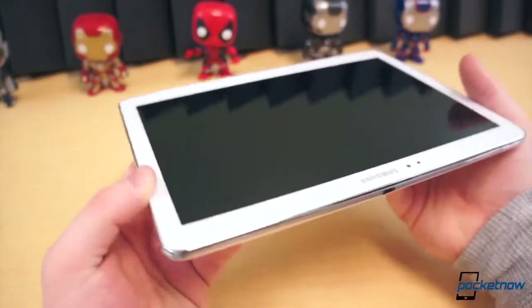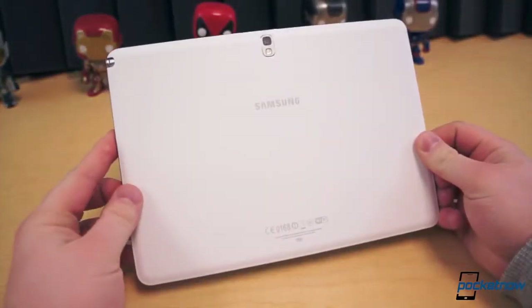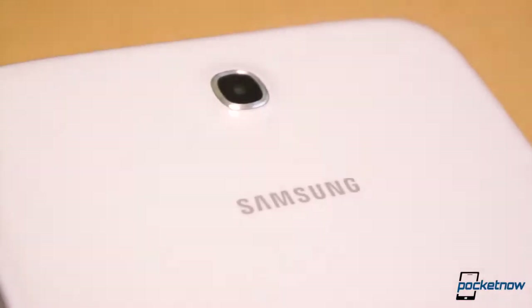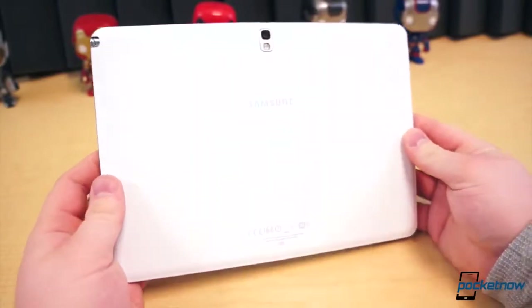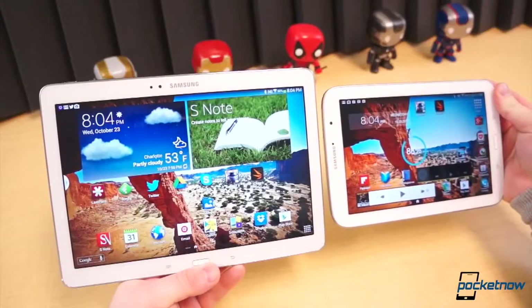Between February, when the Note 8.0 was announced, and September, Samsung adopted a slightly refreshed design with new materials, or at least a new finish. Like the Galaxy S4, the Note 8.0 offers wide-radius corners, rounded edges, and a hyperglaze finish around back. The Note 10.1 is more likened to the Galaxy Note 3, with its hard edges and aligned faux metal trim, mortifying corners, and a faux leather backing.